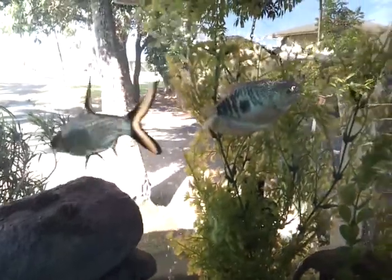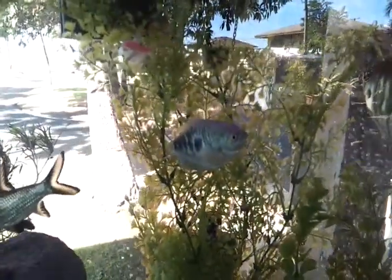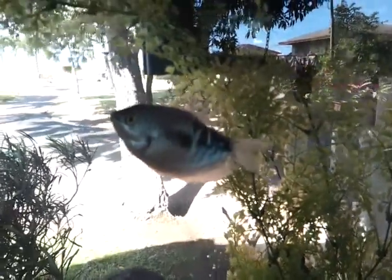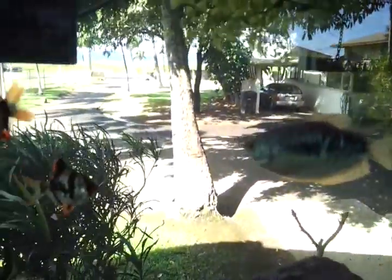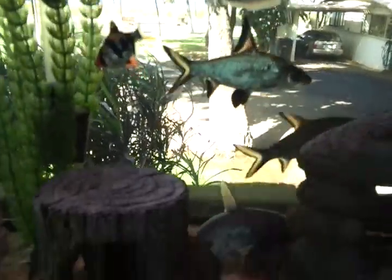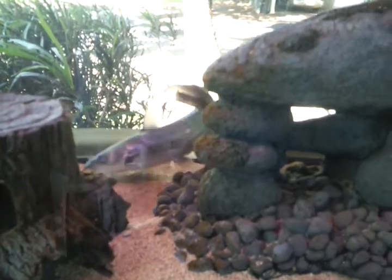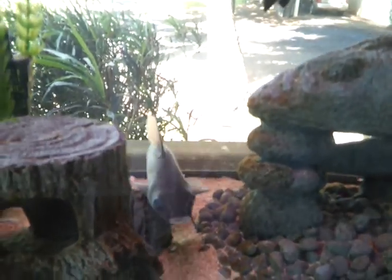This video is a couple minutes after the earlier video where we added food to the tank and everybody was picking it off as it sank towards the bottom. They've all had a little bit to eat now and some of the flakes that sank to the very bottom are sitting there ready to be scavenged. That's when the catfish comes out — he loves searching around and gobbling up those flakes. And he stirs up even more.